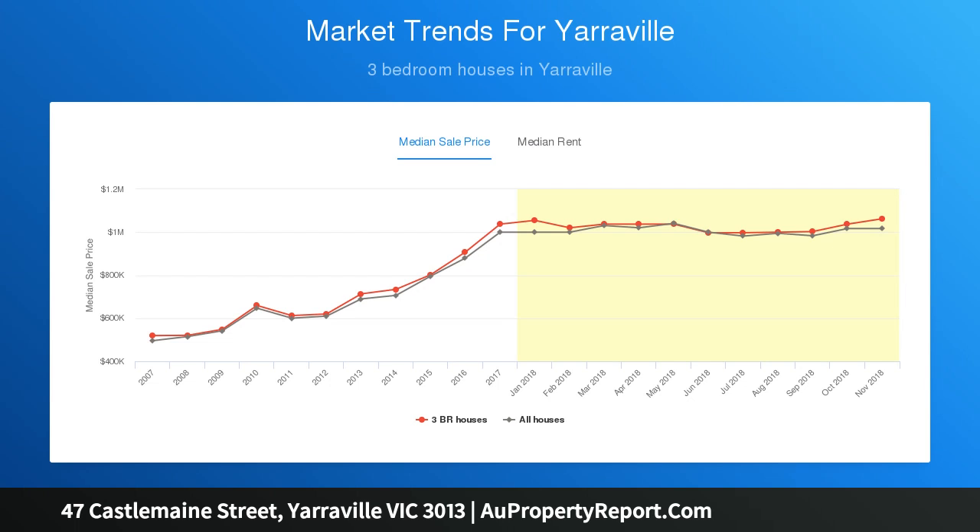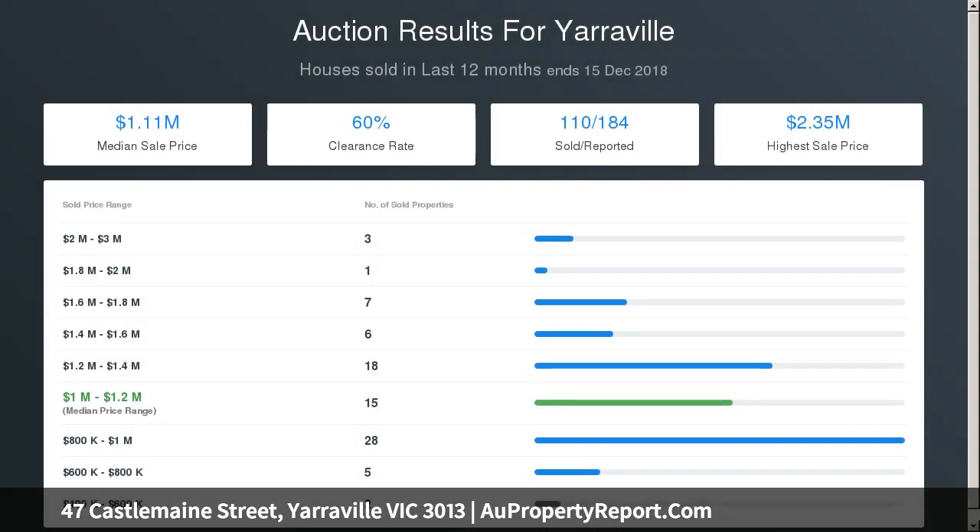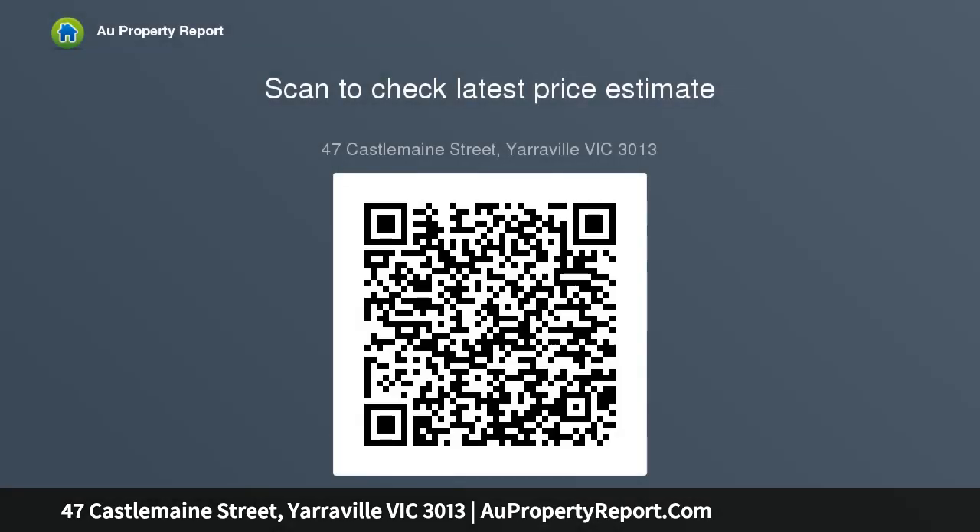This home offers functionality and character. The ability to renovate to your personalized desire immediately or in the future is possible with a little imagination. STCA, a sense of cabin retreat is evident in the back third portion of the house, making you feel like you have snuck away for the weekend.